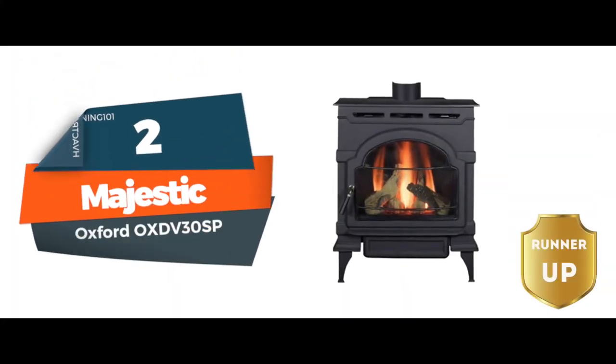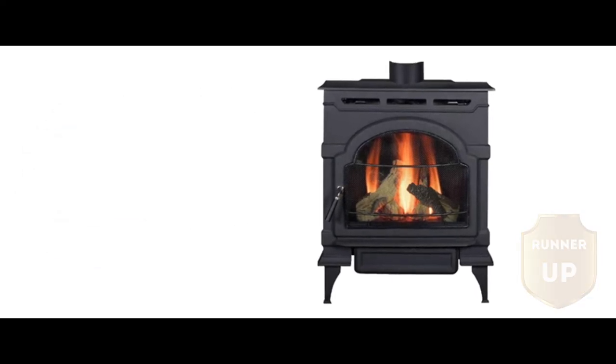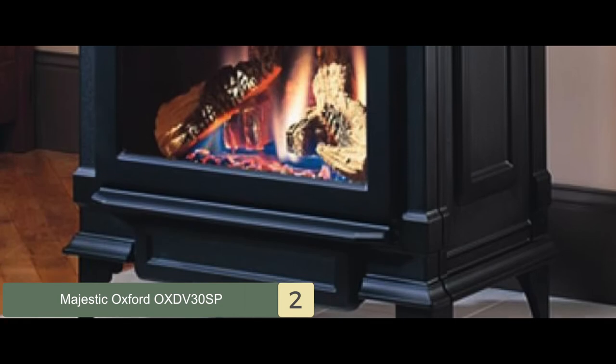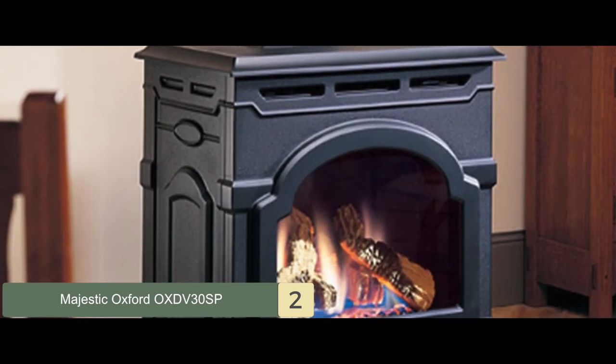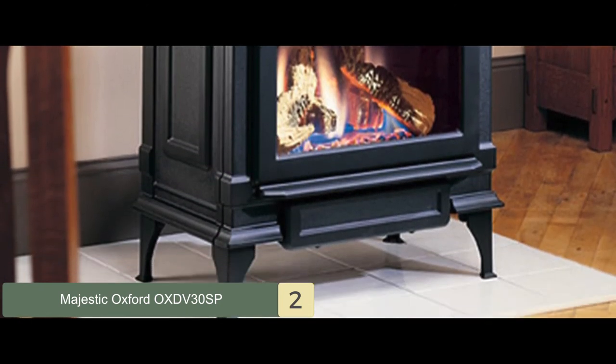Next, we have the Runner Up: the Majestic Oxford OXDV 30SP. Customers are in love with the traditional and classic look that this fireplace provides to the home. They also love the build quality and are satisfied with how fast and efficiently it heats up their homes without wasting much energy, and it is very convenient to use.